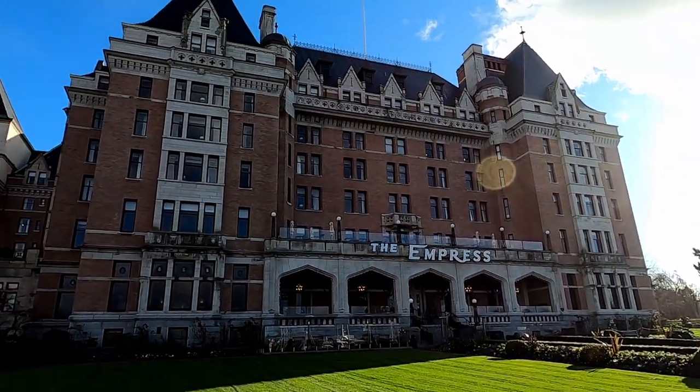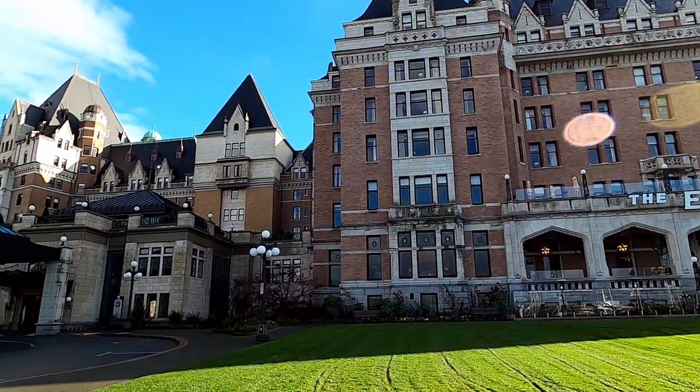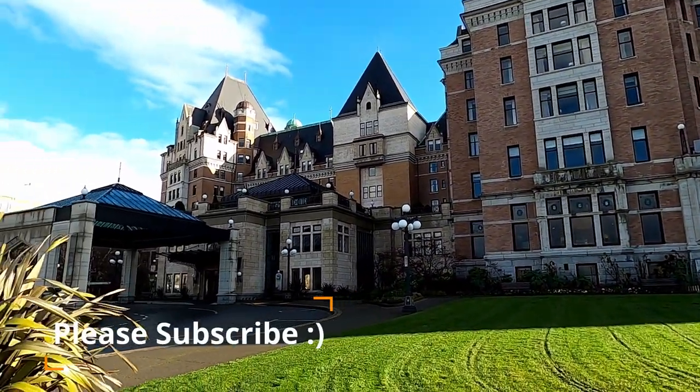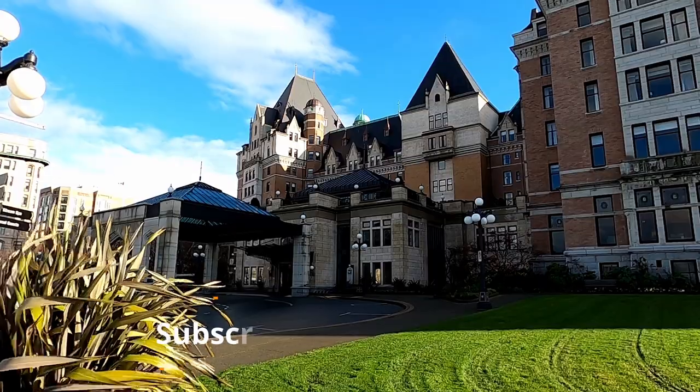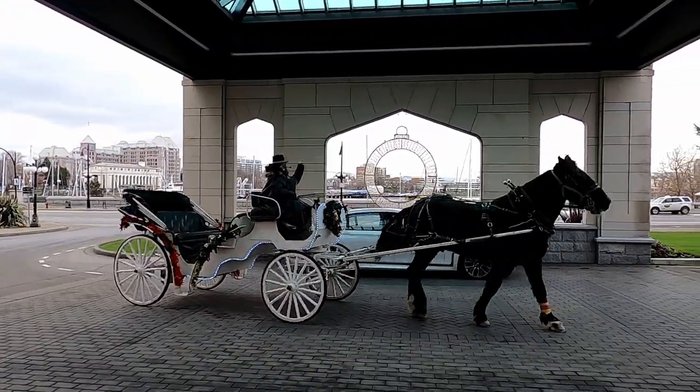Completed in 1908, the chateau-style Fairmont Empress is one of the most iconic buildings in Victoria and is designated a National Historic Site. You can even arrive in style at the Empress in a horse-drawn carriage.